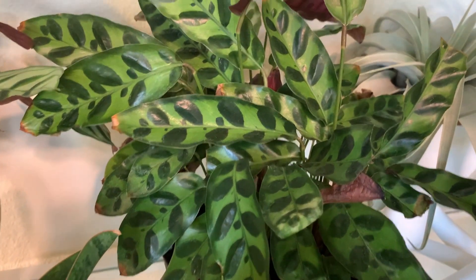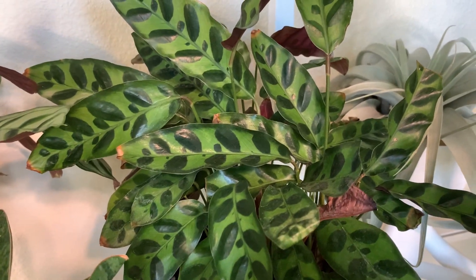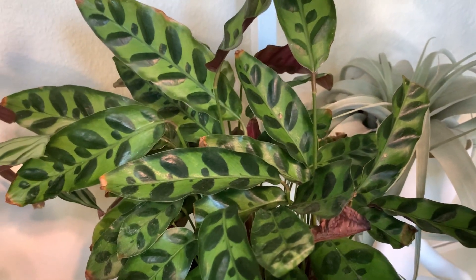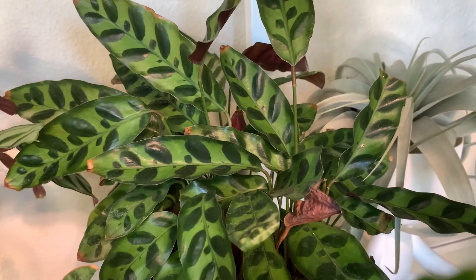Number five will be the rattlesnake calathea. I just like the name by itself, and the way it's designed — the pattern is really eye-catching to me. I've never seen anything like that. So that's a good place for number five.